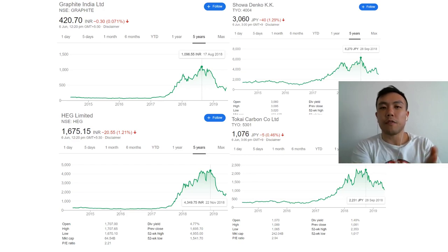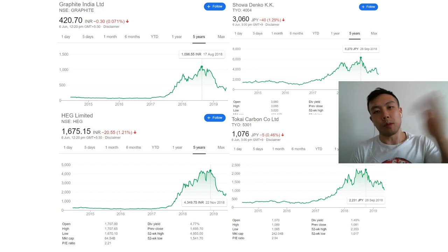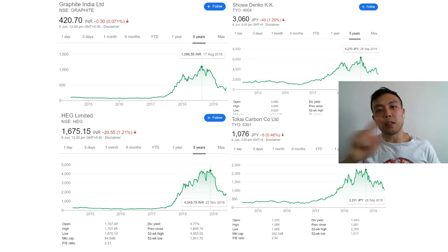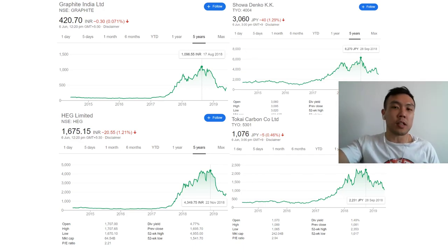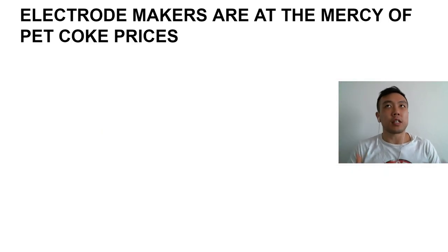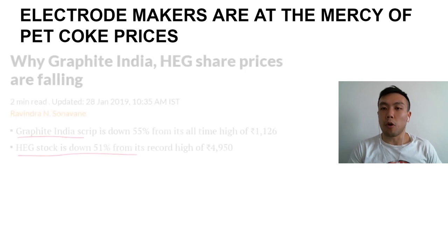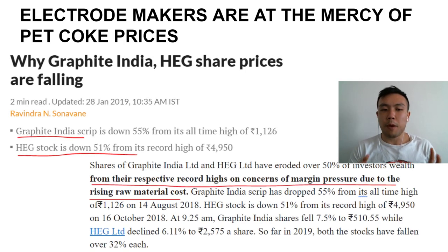Let's talk about the industry. Here are four of GrafTech's biggest competitors, and as you can see, everybody's share price has followed a trajectory similar to GrafTech's — a major boom followed by a spectacular bust, following the spot price of graphite electrodes going from about $40,000 down to about $11,000.